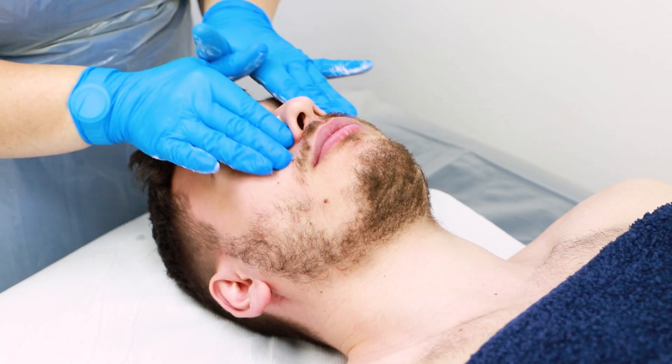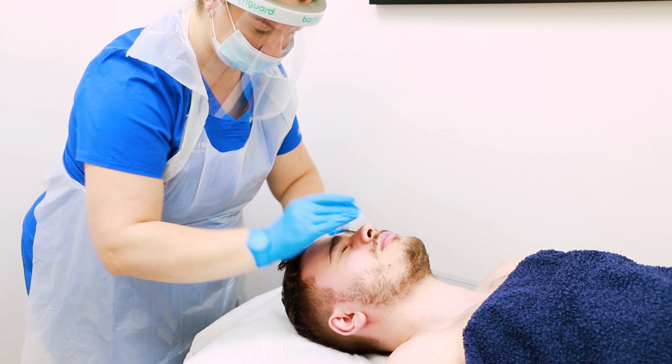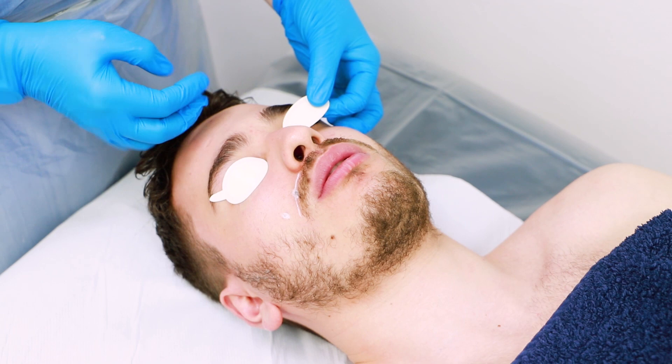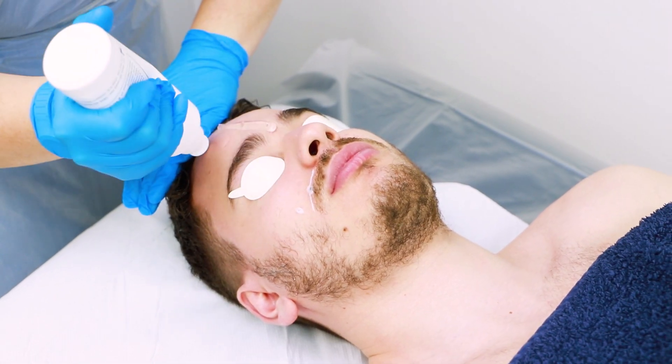When you come to Pulse Light Clinic for a rosacea treatment, you arrive and we bring you into the room. You lay down on the bed and we gently cleanse the skin, removing makeup, sunscreen, moisturizers, and any environmental impurities. After the skin has been cleansed, we put eye shields on to protect your eyes, then apply a cooling gel and begin the IPL treatment.